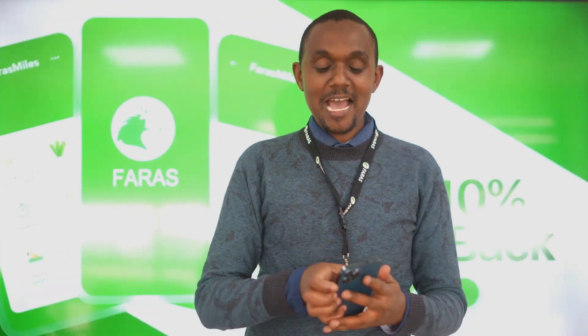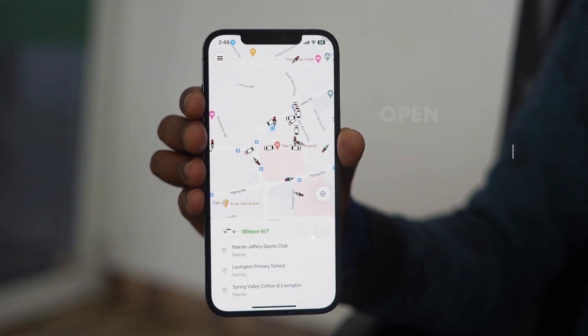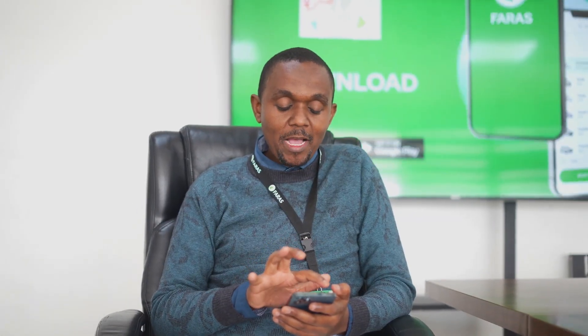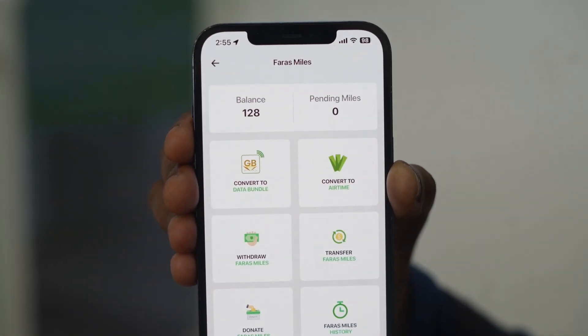Grab your phone and let me show you how you can redeem Farah's Mile and enjoy the reward. Open your Farah's app. At the top left corner of your app service menu, click on the tree icon. Tap on the Farah's Mile option.